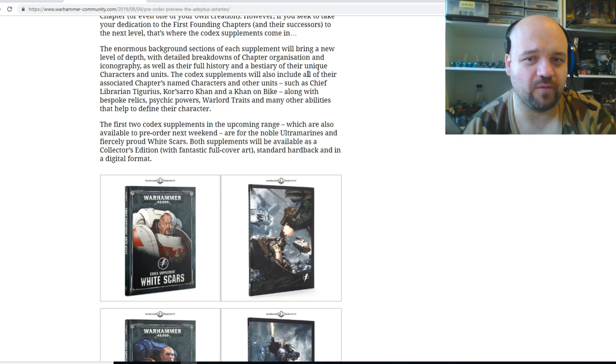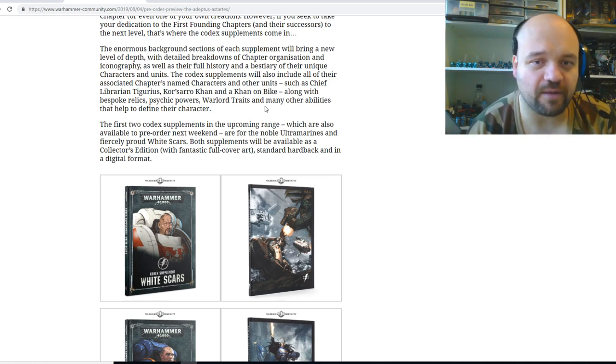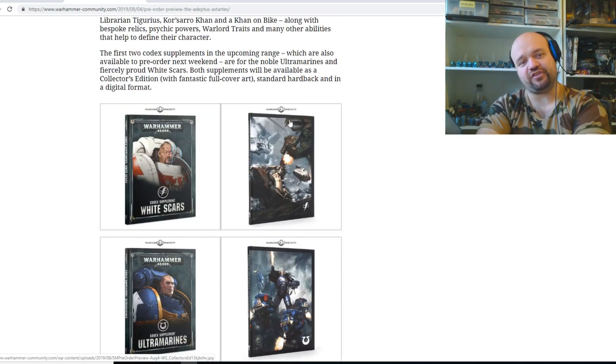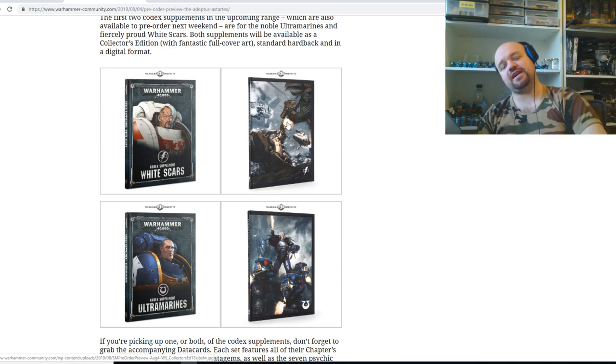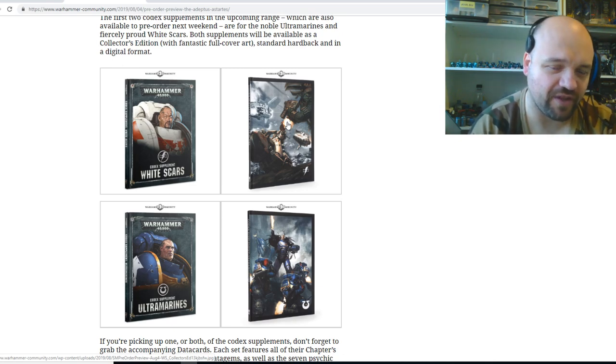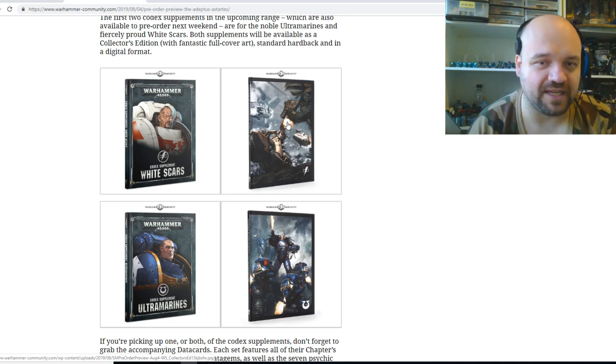These enormous background sections of each supplement will bring a new level of depth with detailed breakdowns of chapter organization and iconography, as well as their full history and bestiary for the unique characters and units. The codex supplements will also include all of their associated chapter named characters and other units such as Chief Librarian Tigurius, Kor'sarro Khan, Bjorn, etc., along with bespoke relics, psychic powers, warlord traits, and so on. Essentially what they're doing is a little bit cheeky — instead of just buying one codex now you're going to have to buy ten pretty much. Whereas before if you had an Ultramarines army and decided you wanted to play Imperial Fists or White Scars, they were all kind of rolled into one. It looks like they're going to be milking us for more money, but that's okay — I'm glad they're giving us this option.